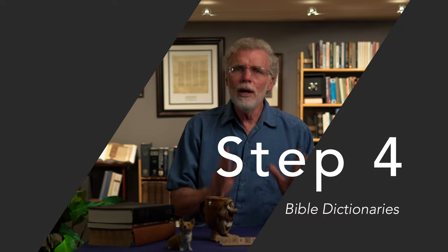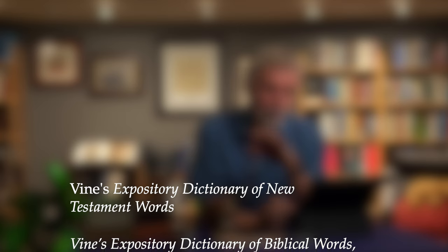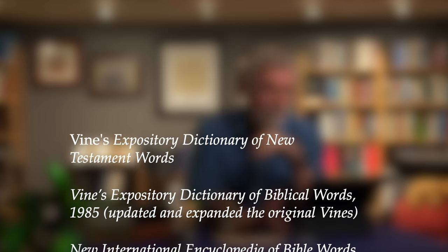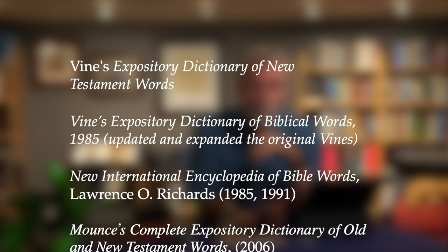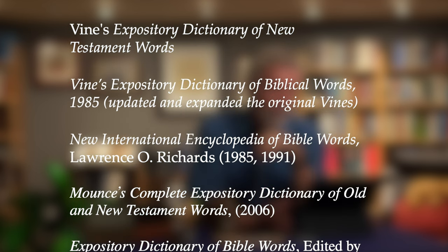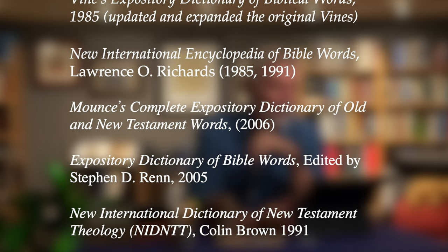Step four: we want to look up our word in a Bible dictionary that is lexical in nature — based on the Hebrew, Greek, or Aramaic. Here are the dictionaries I recommended in a previous video. I'll read through this list: Vine's Expository Dictionary of New Testament Words; Vine's Expository Dictionary of Biblical Words — a revision and expansion from 1985, and a much better volume to have; New International Dictionary of Bible Words by Lawrence O. Richards, 1985; and Mounce's Complete Expository Dictionary of Old and New Testament Words.